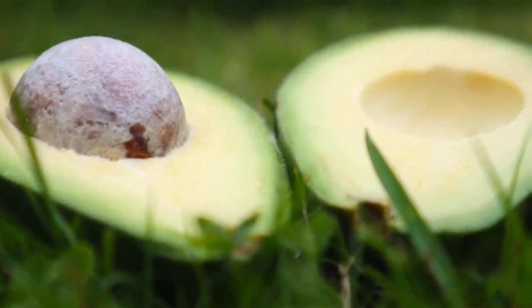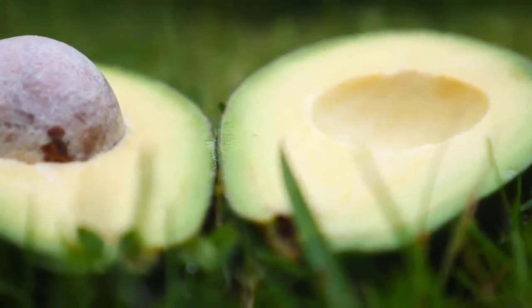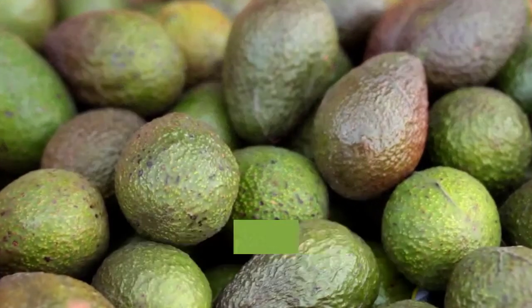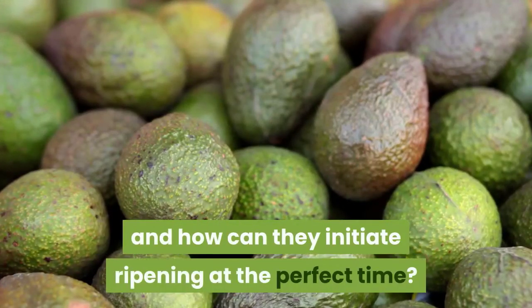So how do suppliers ensure their avocados remain hard enough to transport without injury and then soften them just in time for the consumers? This brings up two issues that producers need to consider: how can they keep the fruit from ripening too quickly, and how can they initiate ripening at the perfect time?